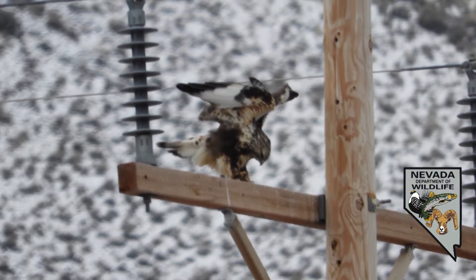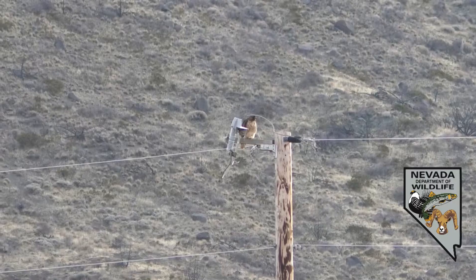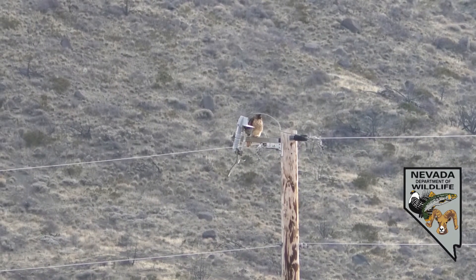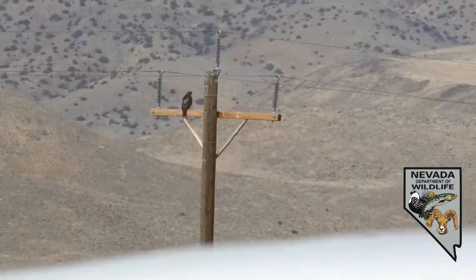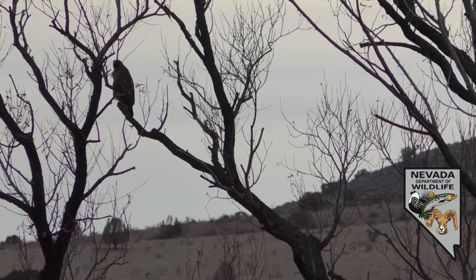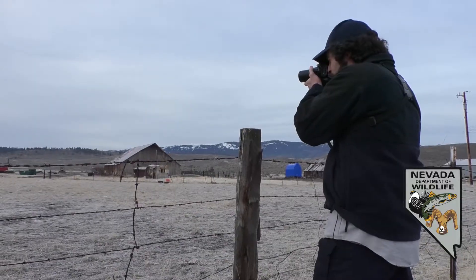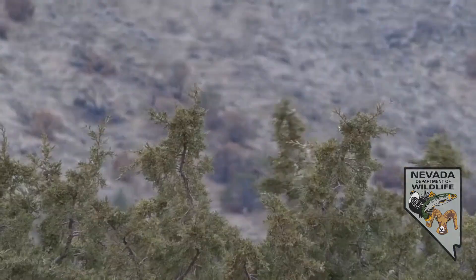What we've learned over the years is there are a lot of raptors using this state in the wintertime, so it's really important for us to get a sense of different areas where they might spend a lot of time and different habitats that are important during that season. A lot of species use Nevada in the wintertime, and we really do have an obligation and a conservation objective to make sure that habitat exists and remains in good condition.